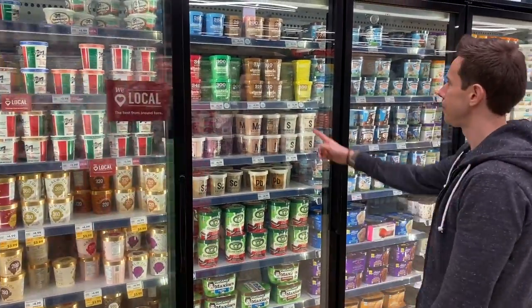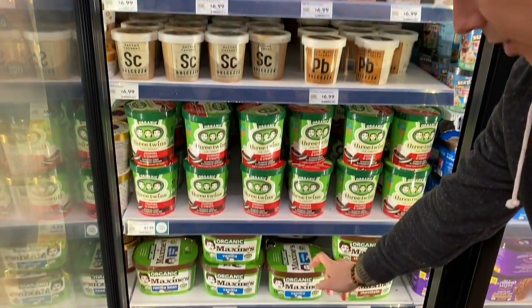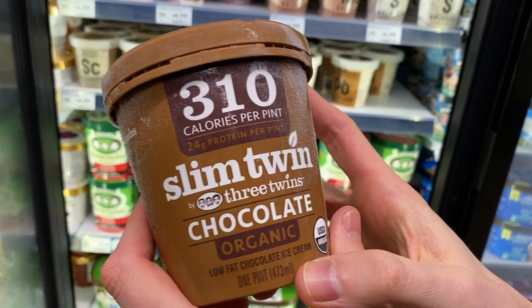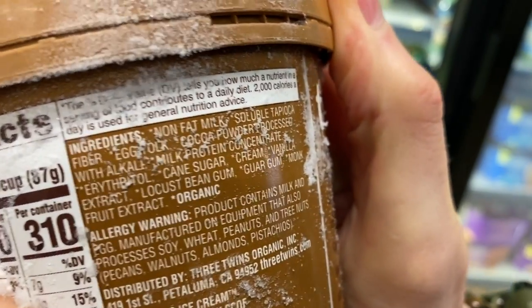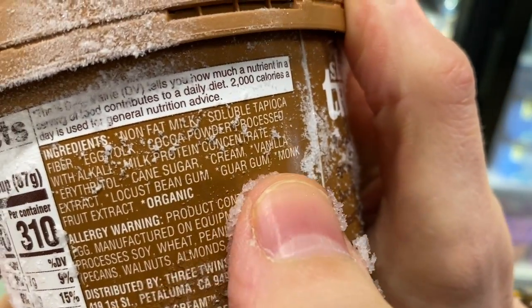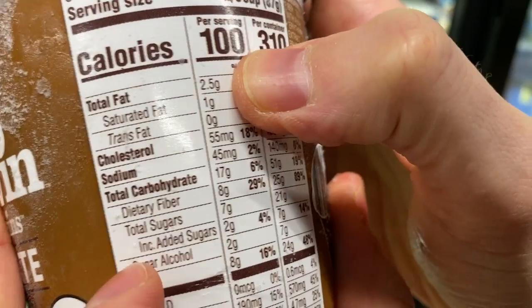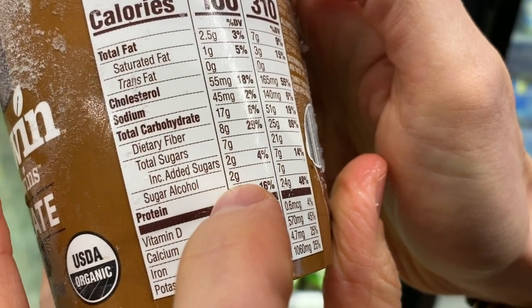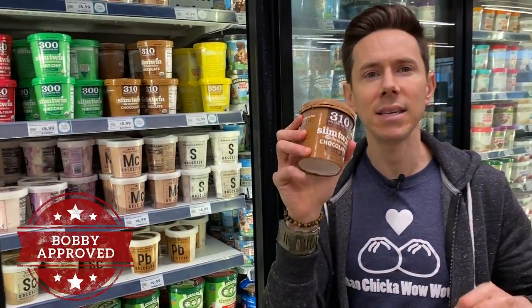Did you know about this brand called Slim Twin? This is from the Three Twins family — Three Twins is the same as Maxine's. And what I love about it is that it's organic. Halo Top is not. So it has organic dairy, meaning there's no GMO in the feed. Looking at the ingredients: nonfat organic milk, real egg yolks, a touch of cane sugar, but also monk fruit. In a two-thirds cup serving, it only has two and a half grams of fat, total sugars of seven, 17 carbs minus eight fiber is nine, and net carbs minus sugar alcohols is two — so seven net carbs in a two-thirds cup serving. Because it's organic, this is best in class low-fat, low-sugar, low-carb ice cream on the market.